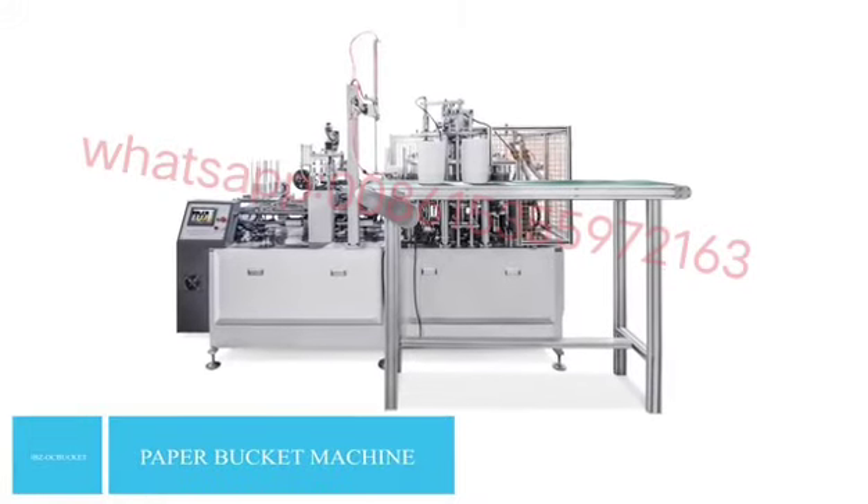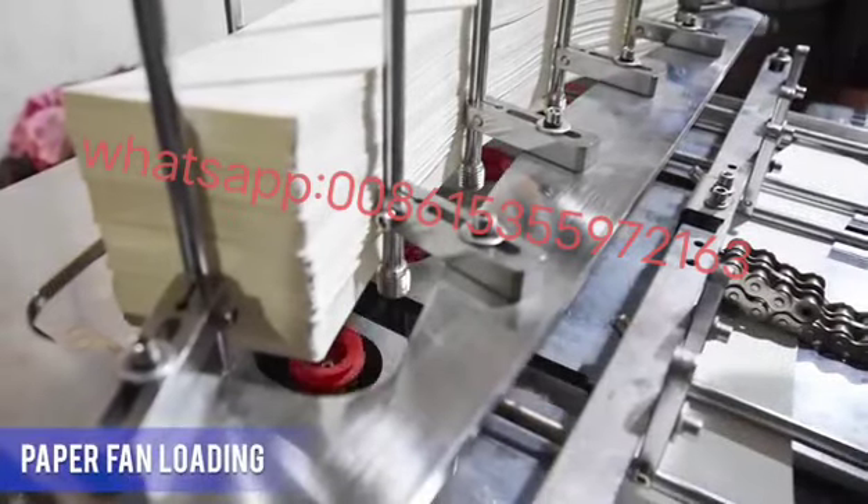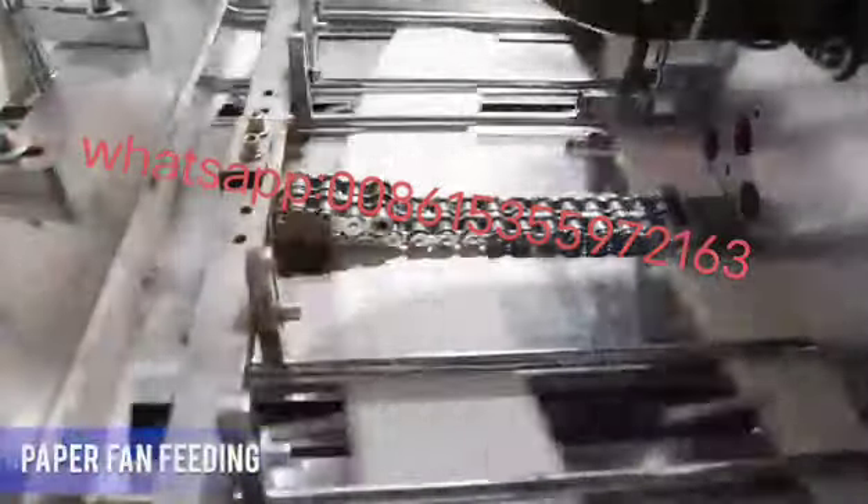JBZOC Bucket Model High-Speed Paper Bucket Machine with Counting System. Stable speed: 50 to 60 pieces each minute.